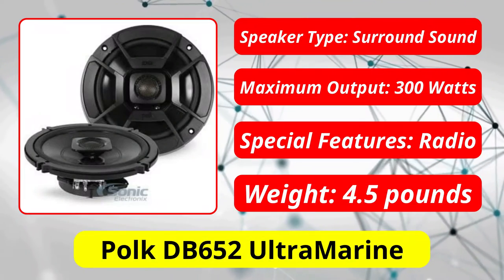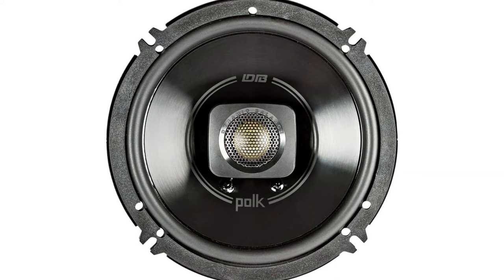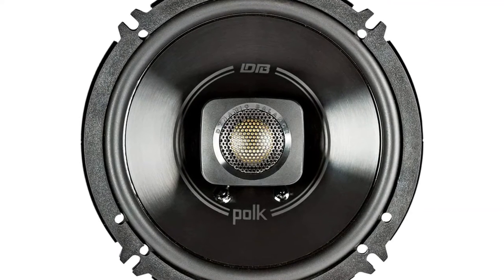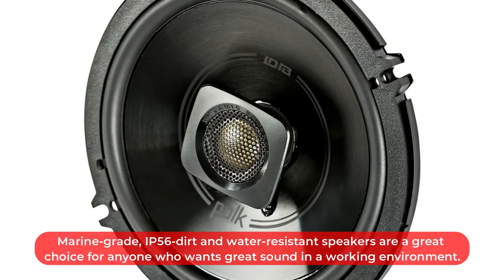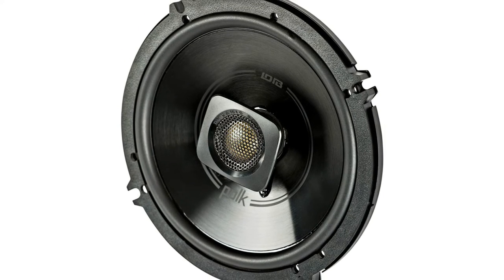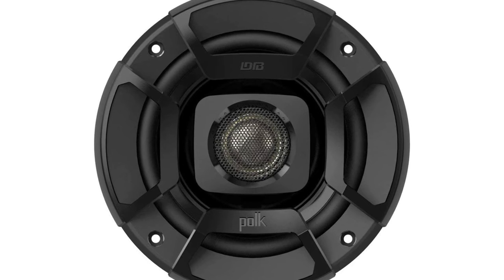At number 5 is the Polk DB652 Ultra Marine. In addition to keeping the bright sound that everyone loves, the new Polk DB652 Ultra Marine speakers feature a tougher housing and other improvements. We've seen more than a few pickups with ruined speakers in the lower door panels from both water and physical abuse, and these are also very popular on motorcycles. Marine-grade, IP56 dirt and water-resistant speakers are a great choice for anyone who wants great sound in a working environment. With a non-corrosive plastic grill, a polypropylene UV-tolerant cone, waterproof inner and outer surrounds, and stainless steel mounting hardware, these are made to withstand the elements.